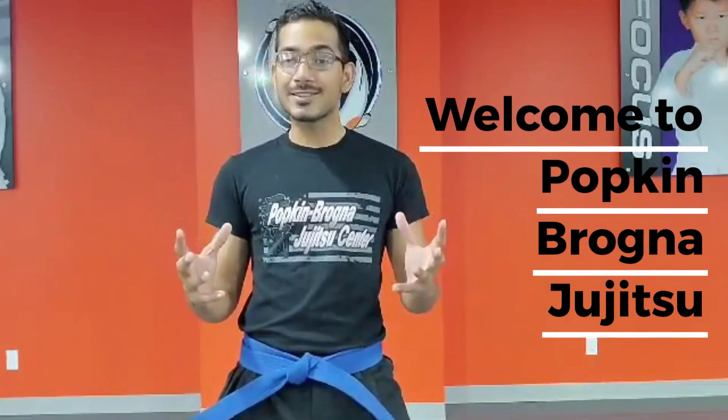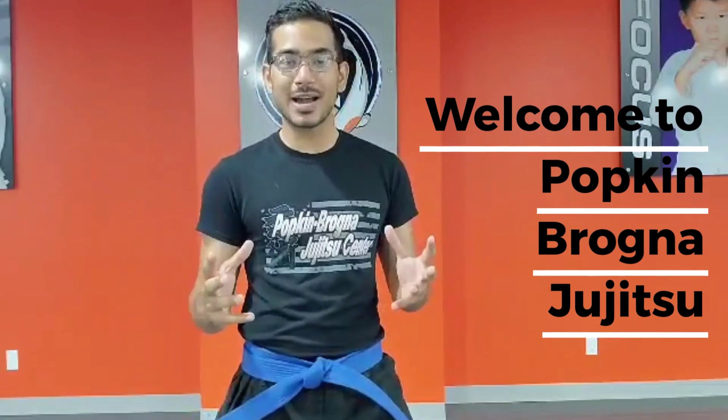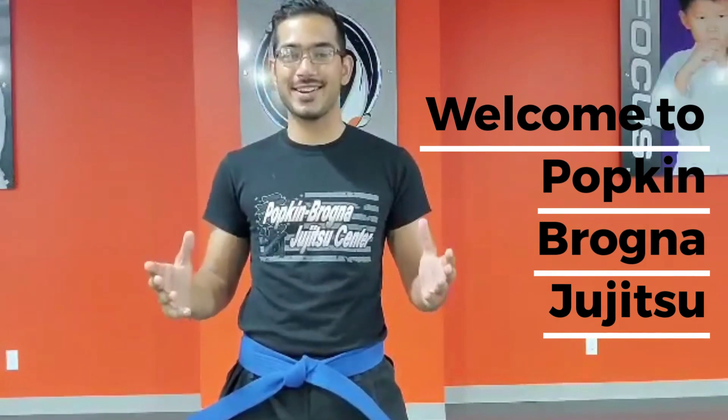But before we get started, make sure you hit subscribe so you don't miss out on any of our videos. We post new videos every week. Now let's go ahead and get started with the challenge.